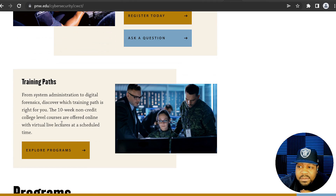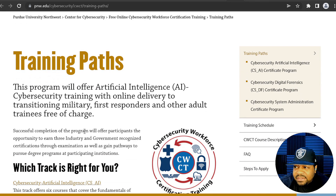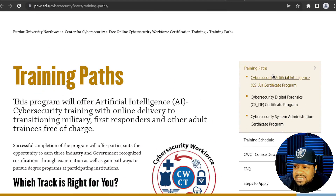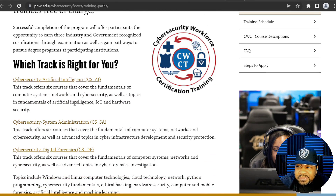Let's go back to the main page. It says the training path goes from security or systems administrator to digital forensics — discover which training path is right for you. The 10-week non-credit college-level courses are offered online with virtual live lectures at a scheduled time. Clicking on Programs, they have three tracks: Cybersecurity Artificial Intelligence (CSI-AI Certificate Program), Cybersecurity Digital Forensics Certification Program, and Cybersecurity Systems Administrator Certification Program.